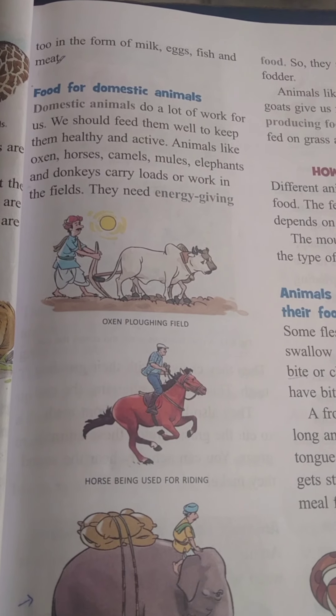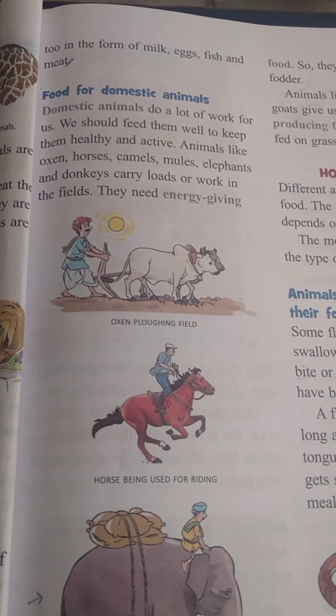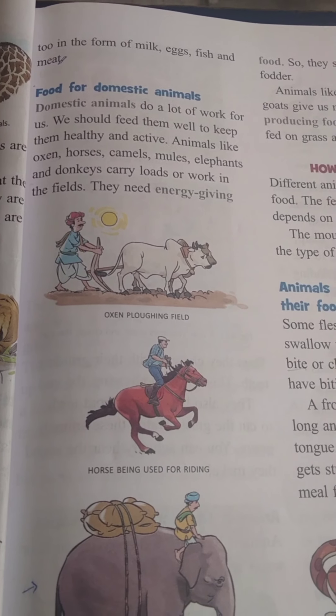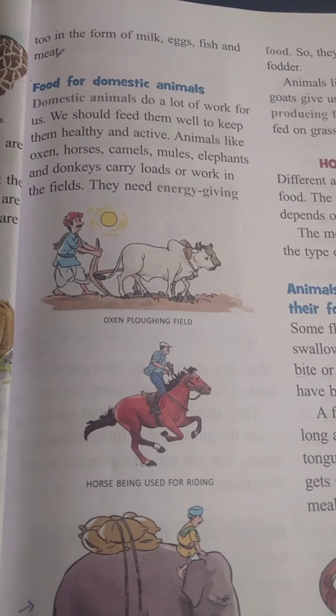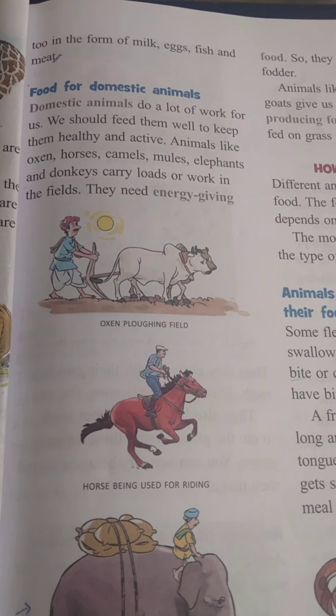Domestic animals do a lot of work for us. We should feed them well to keep them healthy and active.